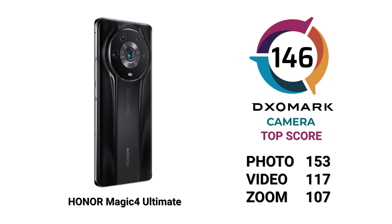First up, the Honor Magic 4 Ultimate. The Magic 4 Ultimate is Honor's current flagship device, available only in China for now, but we couldn't talk about the Magic 4 series without briefly mentioning it. The device performs so well in our testing that it currently sits as the top score in camera with an overall score of 146, and remains a high bar set by Honor for 2022 devices. It also sits as the current top score in both photo and zoom sub-scores with scores of 153 and 107 respectively, and is one of the top 10 devices in our video sub-score with a score of 117.